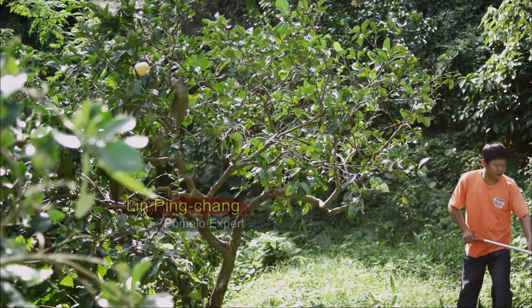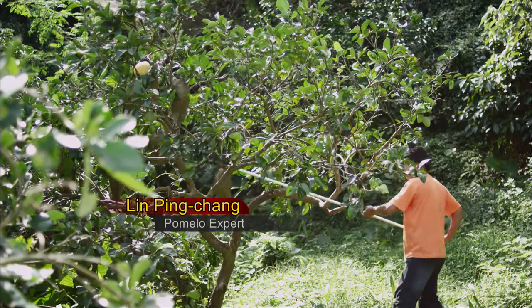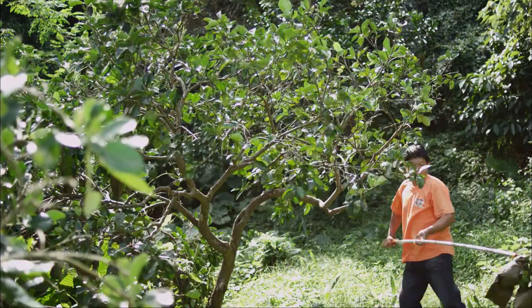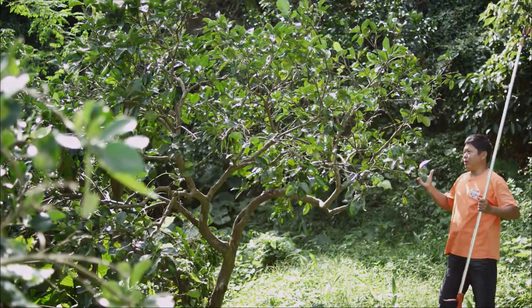Are Wendan pomelos from an old tree of better quality? With an old tree, the quality of fruit it produces should be much more consistent. Because of their awareness of approaching the end of life, old trees of Wendan pomelo will strive to pass on their best resources to the fruit.